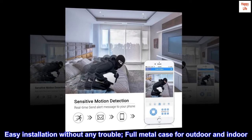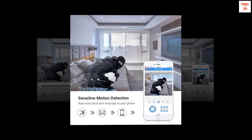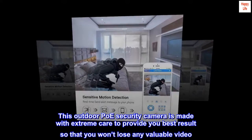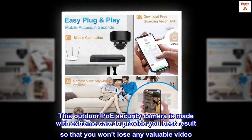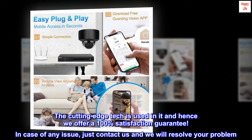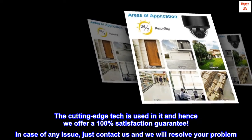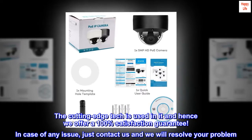Easy installation without any trouble. Full metal case for outdoor and indoor use. This outdoor PoE security camera is made with extreme care to ensure you won't lose any valuable video. Cutting-edge technology is used, and we offer a 100% satisfaction guarantee. In case of any issue, just contact us and we will resolve your problem.